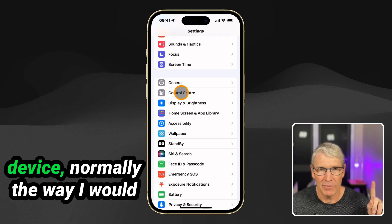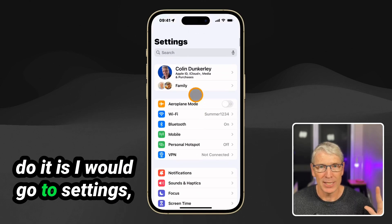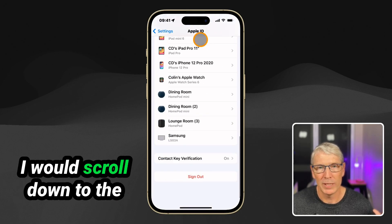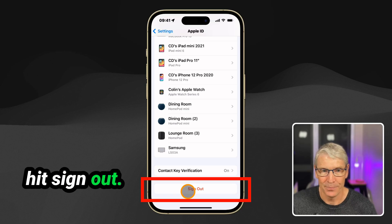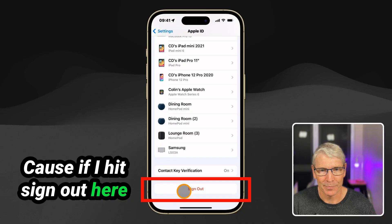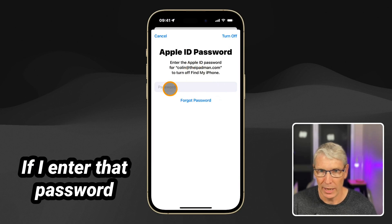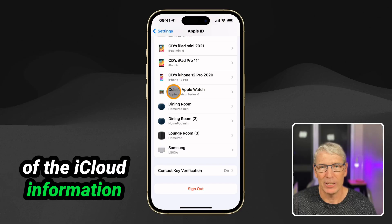Now, if I'm going to wipe my device, normally the way I would do it is I would go to Settings, touch on my name, scroll down to the bottom, and hit Sign Out. If I hit Sign Out, it's going to sign me out of iCloud — that's what I normally do first. It will ask me for my Apple password, and if I enter that successfully, it will delete all of the iCloud information from this device.